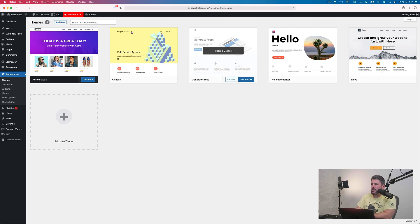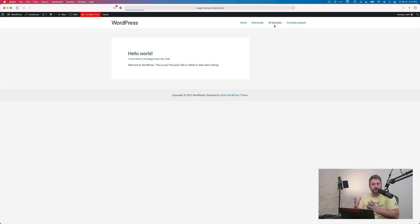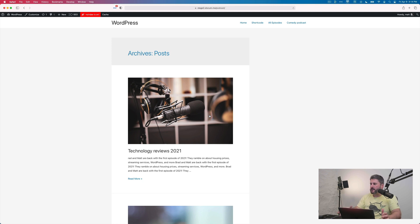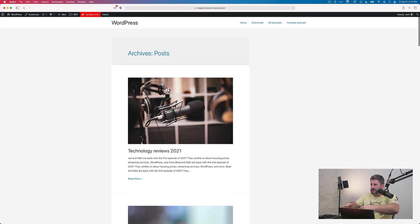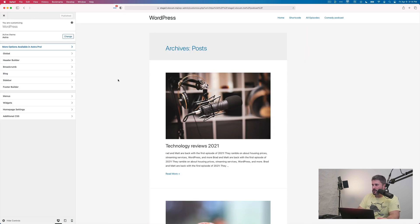Okay, let's take a look at the Astra theme — I already have it loaded and active. I'm going to show the archive pages really briefly. This is the Astra theme: clean, basic, and fast. This is our podcast archive page — the default podcast view for Seriously Simple Podcasting, which is what we offer here at Castos. We'll take a look at the archive pages just to give you an idea of what's available in these themes.